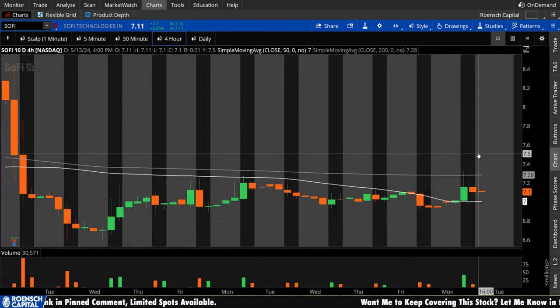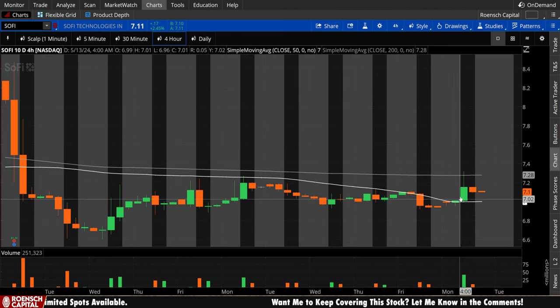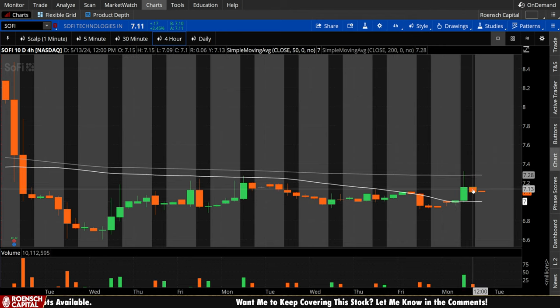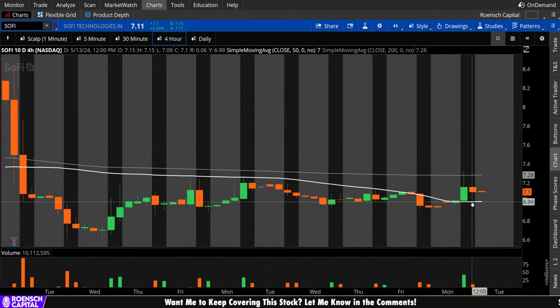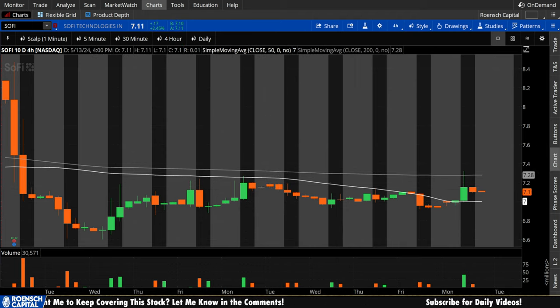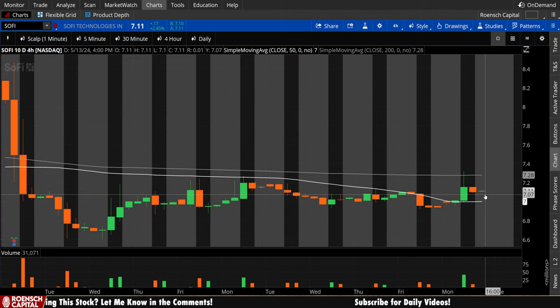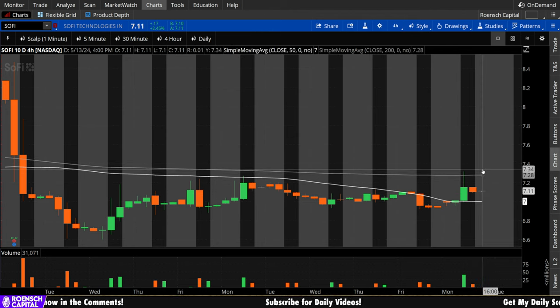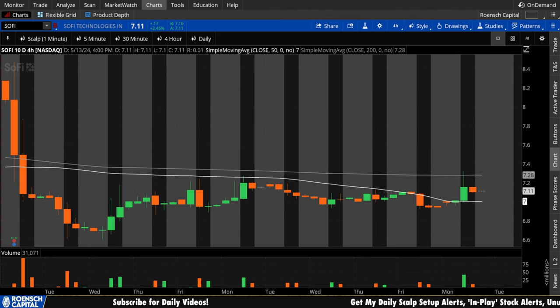On the 4-hour chart, you can see we again reclaimed the 50 period, rejected off the 200 period, and now we're hovering somewhere in between. But reclaiming the 50 is a big first step — we have been struggling to do that for a few weeks now on SoFi. Bulls, any retest of that 50 period on the 4-hour, I want to see that hold as support. But really, the goal is to reclaim that 200 period — get above on high volume, retest, and bounce, claiming that 200 period as short-term support. That would be a beautiful thing to see.